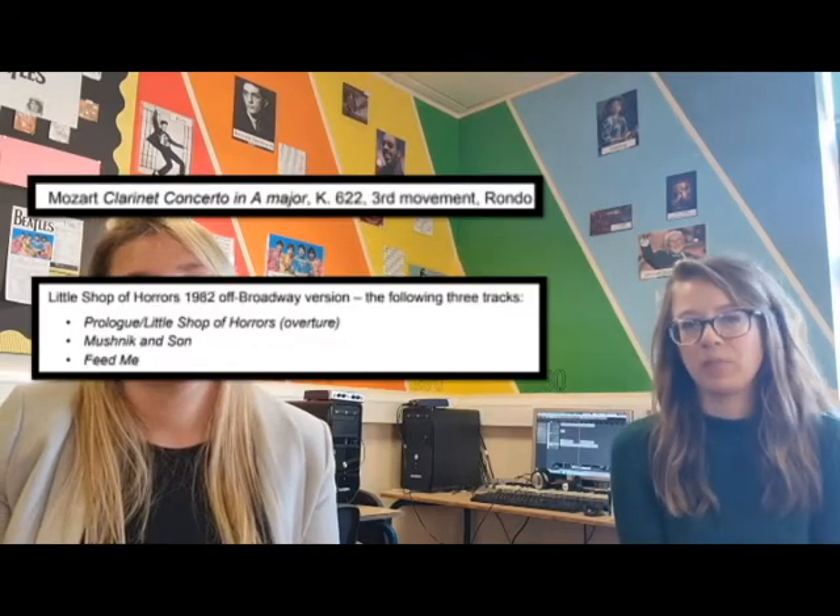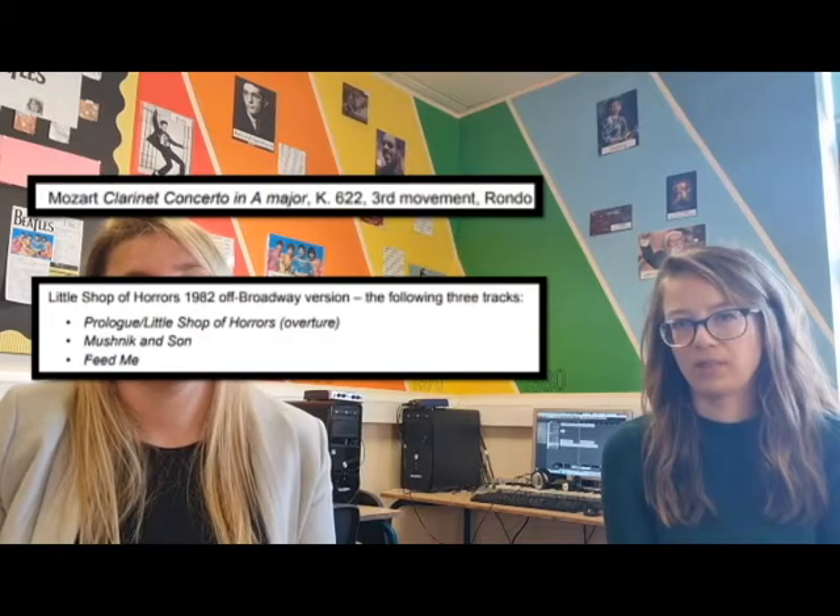We also start going into depth into some more of our GCSE topics theory-wise. We've also got some set works that we need to study — Mozart's Clarinet Concerto and a few pieces from the musical Little Shop of Horrors as well.